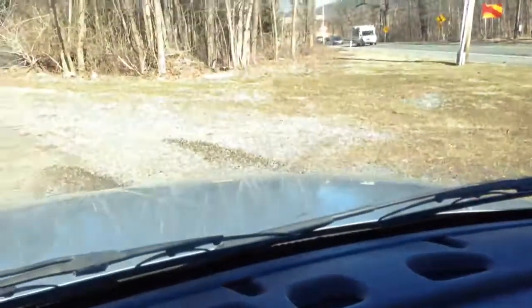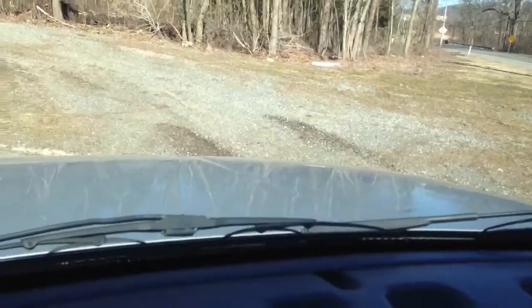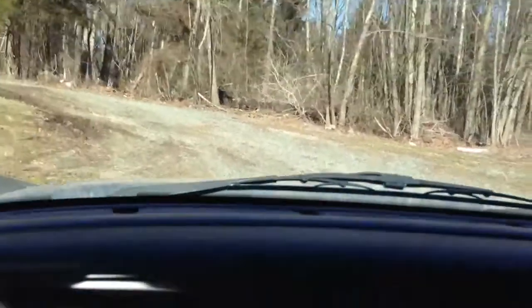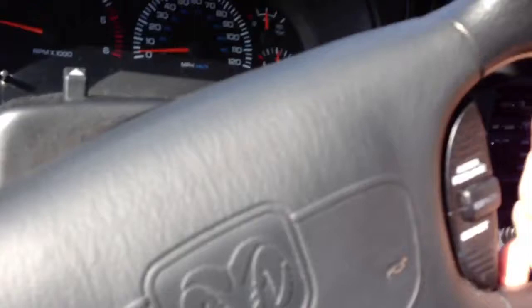Look at those two skid marks from when we took off in two wheel drive — notice there aren't any more beyond that, which proves the four wheel drive operates. And I'll make an offer I've never made before: if you come to pick this vehicle up and the four wheel drive does not work and this truck doesn't run well, I won't make you take it. I know this vehicle inside and out, and that's why I'm confident enough to say that.